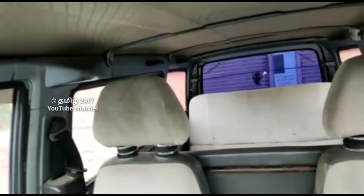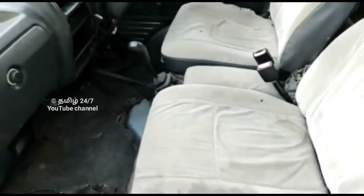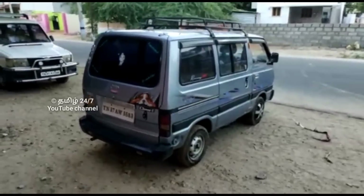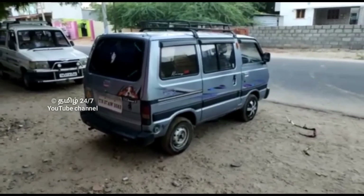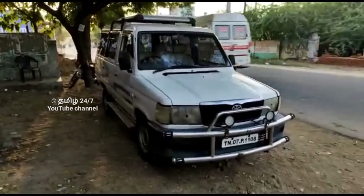The price for this vehicle is ₹2,550 to ₹2,650, and the top price is ₹4,450.